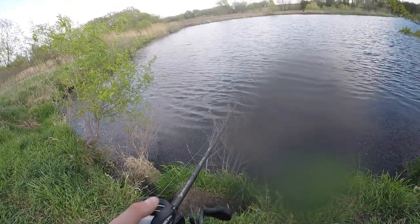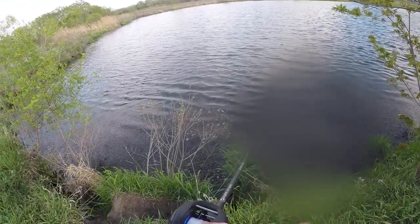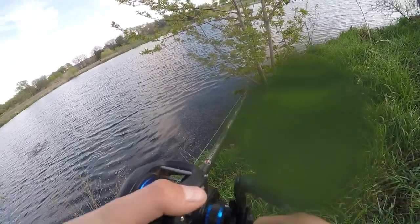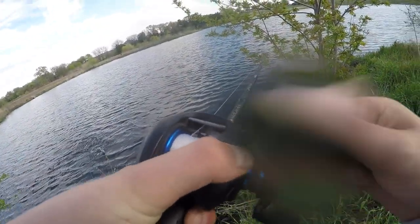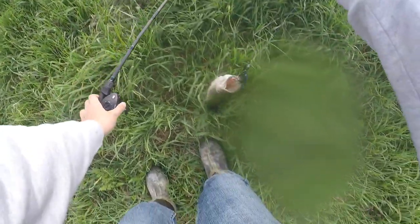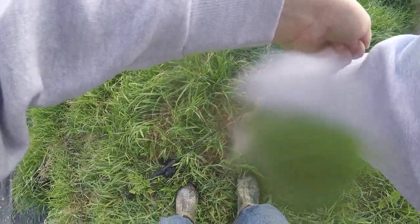Just got over here in this other windy corner — got another one. Smaller one next cast. A little dinky one, but she'll count.